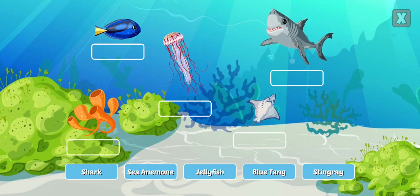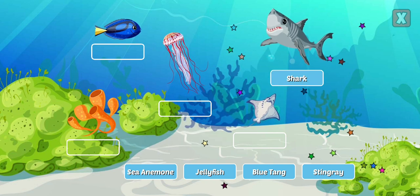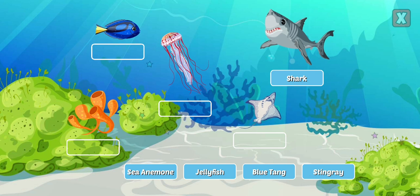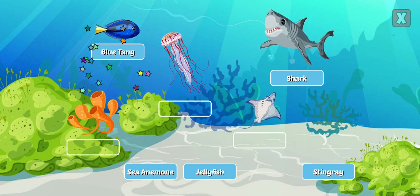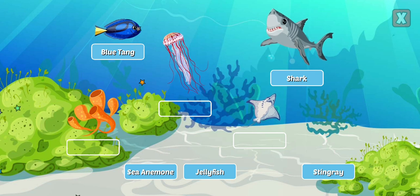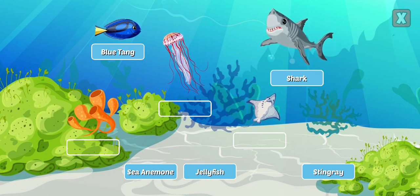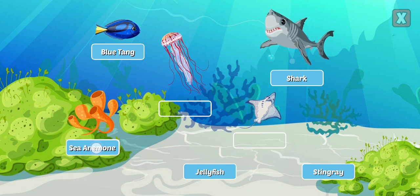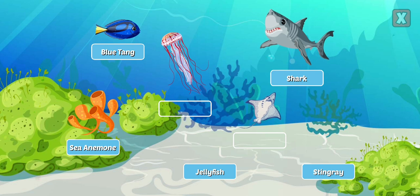Drag the labels to identify the ocean life. Shark — sharks are the largest fish and have been around for more than 400 million years. Blue Tang — the blue tang is a fish found throughout the Indian and Pacific Ocean and likes to live in coral reefs. Sea Anemone — anemones are related to coral and trap fish in their venom-filled tentacles.